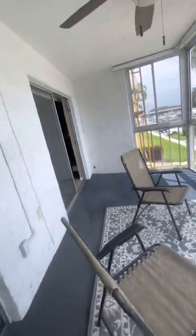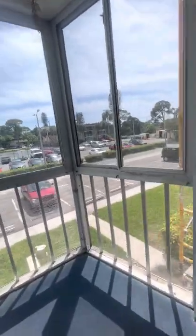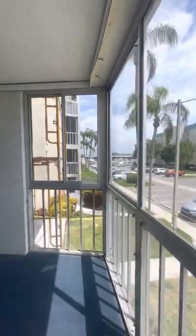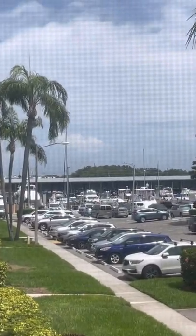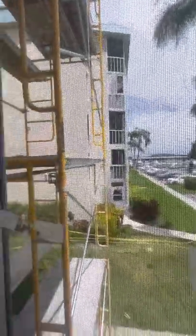Nice big patio out here. I see no sense in having carpet out here, but that's no big deal. They have a patio door going into the master bedroom.